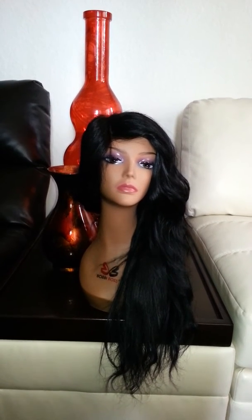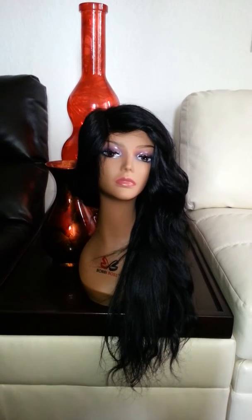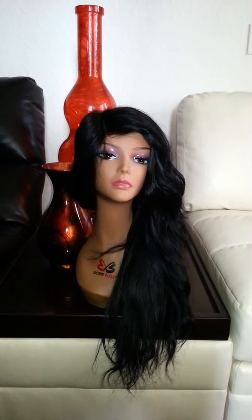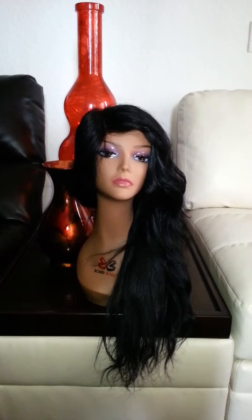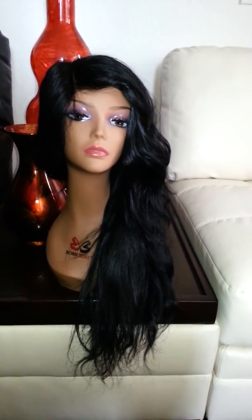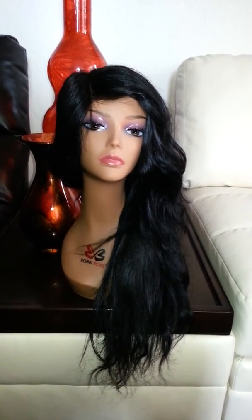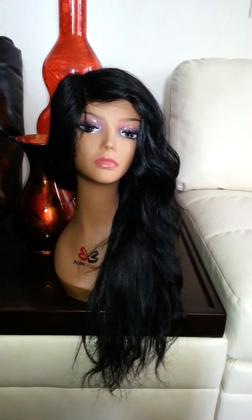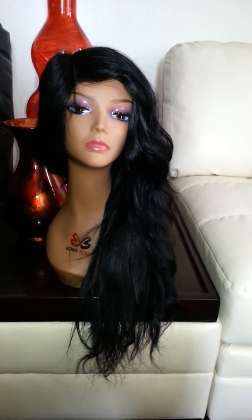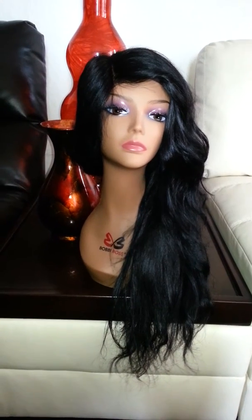The texture has changed since I received the hair, as I did process it. I lightened the hair maybe about 4 or 5 inches down. The hair did start to get dry, so I decided to take it back to a natural blue-black, which is what you see here. The hair is a body wave, but it's a little more straight now — possibly because of the processing.